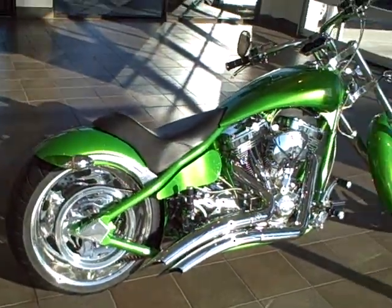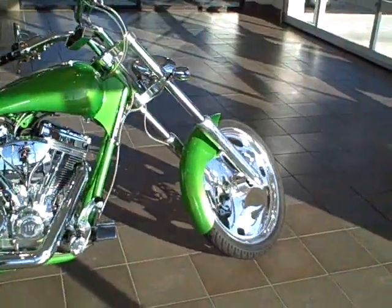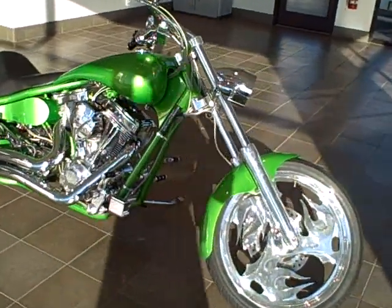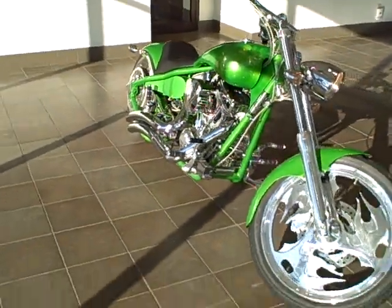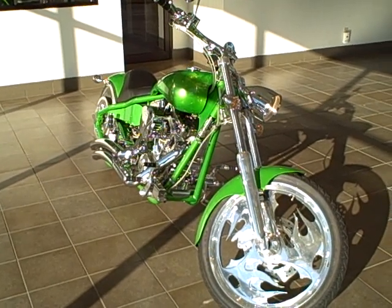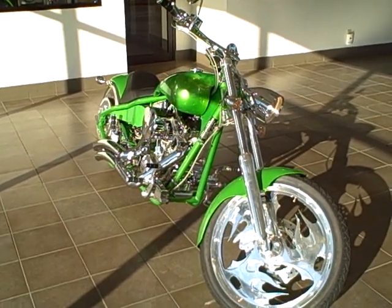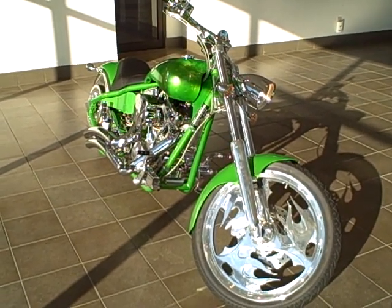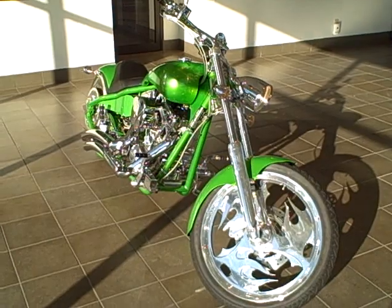If you have any questions on this bike, you can call us at area code 309-382-138, or visit our website to see more photos at www.toyota-pekin.com.